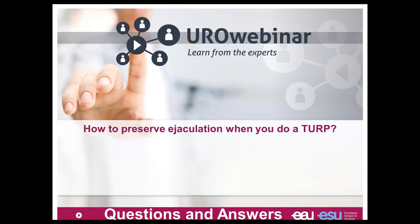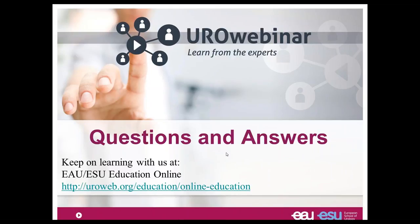I hope that you enjoyed the course and the discussion through the difficult questions on the website. Have a very nice evening and I hope to see you soon during our EAU meeting but also through your webinar. Have a good evening. Bye-bye.